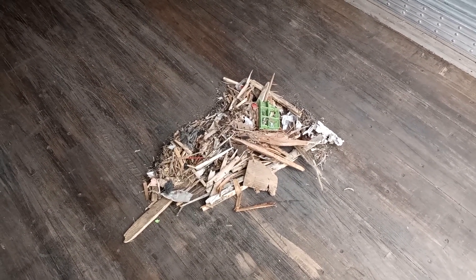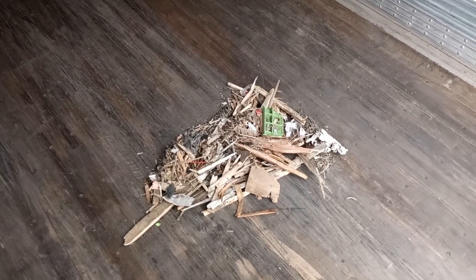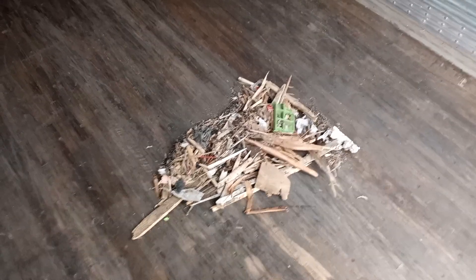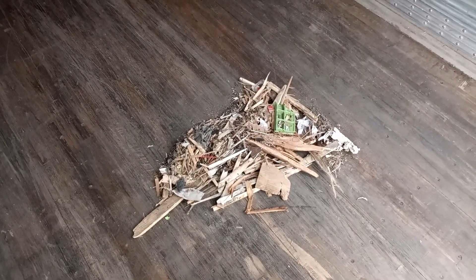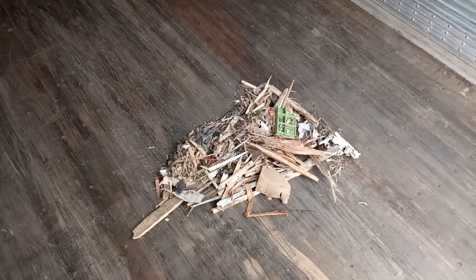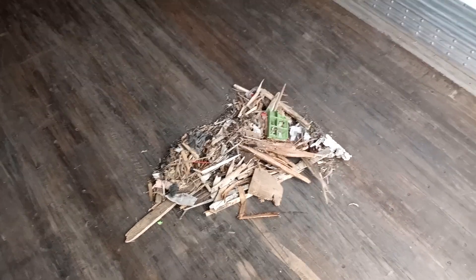It doesn't take but a minute to sweep out your trailer once you're empty. I know sometimes we're in a rush and we don't want to take that minute, or we're not allowed on the dock, or at the end of the day AJ has us drop our trailers and we don't get a chance to sweep it. But this is not just one day — somebody had the opportunity to sweep this trailer and nobody did. Everybody just passed the buck: 'the next guy will do it, not my mess.'